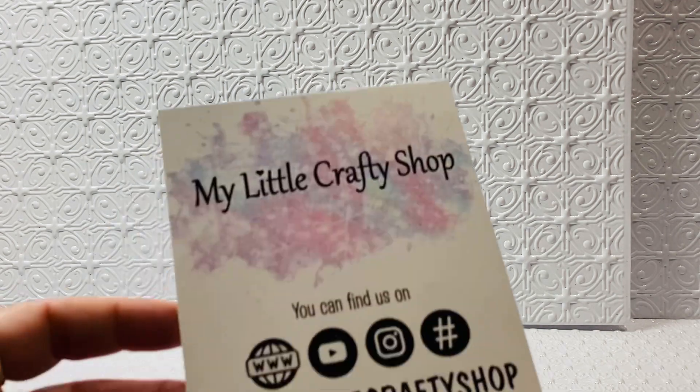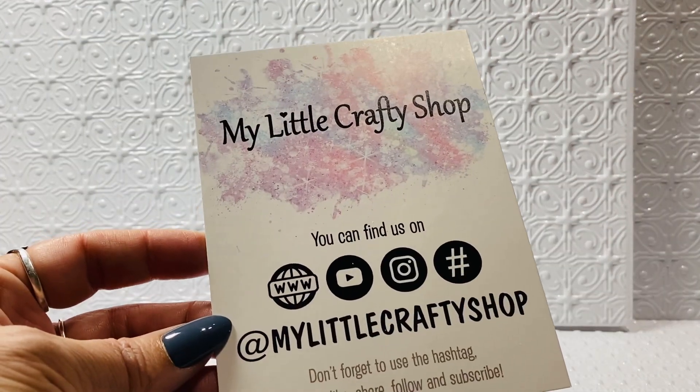Hi loves, welcome to my channel. This mama loves crafty cuteness. I am here with the design team share for my little crafty shop.